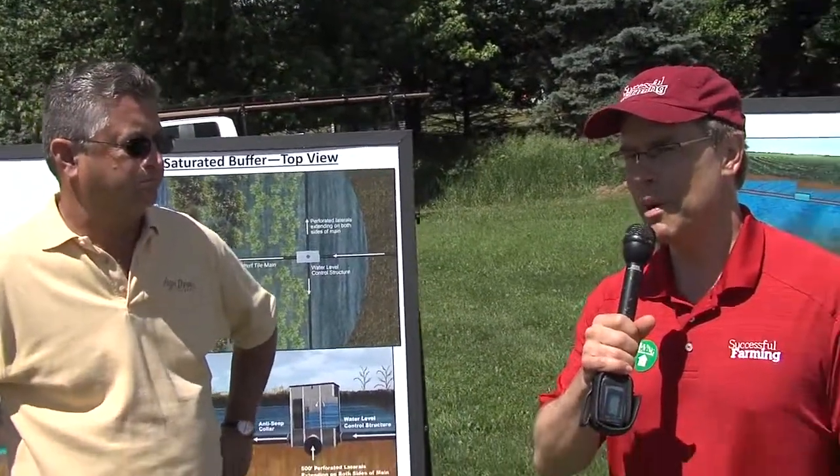I'm Gil Gullickson, the Crops Technology Editor for Successful Farming Magazine. We're on the Tools for the Future tour here at Living History Farms in Clive, Iowa. And I have with me Charlie Schaefer from AgriDrain, who's going to talk about some new drainage technology that company has been working on.